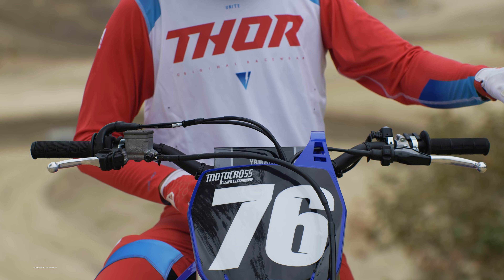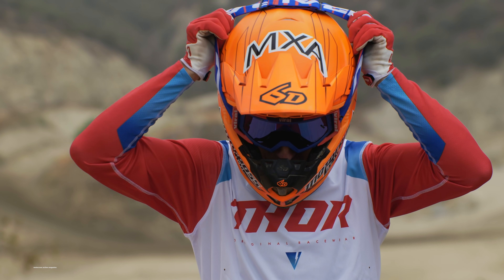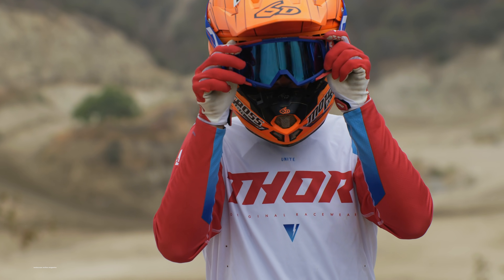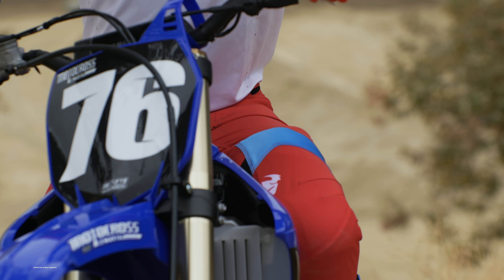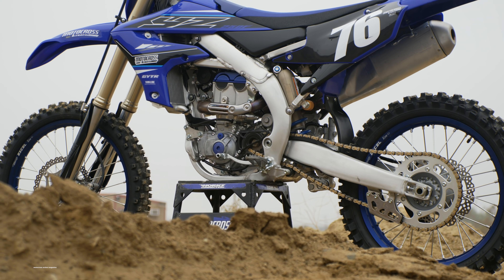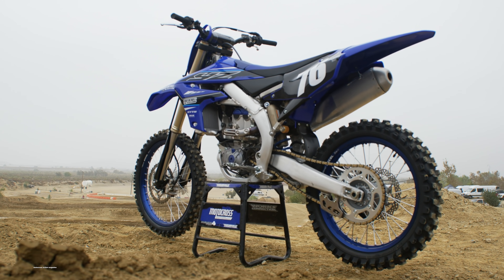That's all for the updates on the new model. Now let's dive into the exciting part — our first impressions after day one of riding. Darrell Eklund and I put almost three hours on the 2021 Yamaha YZ250F, and we also had a fresh 2020 model to compare with it, plus a few other brands to compare as well.